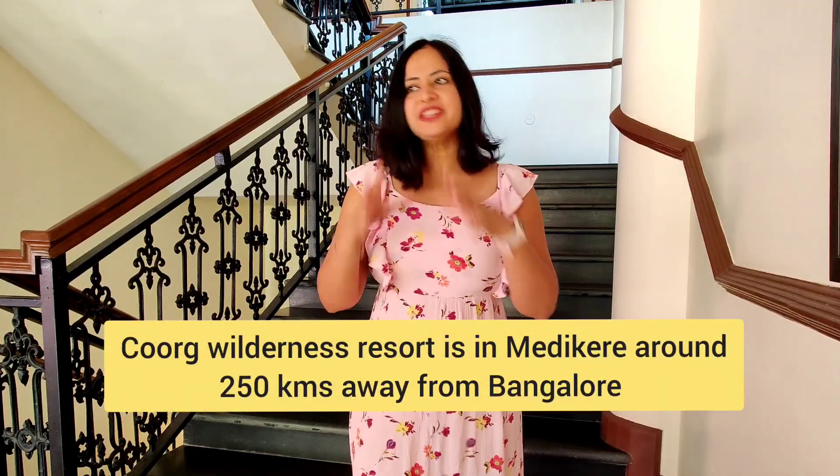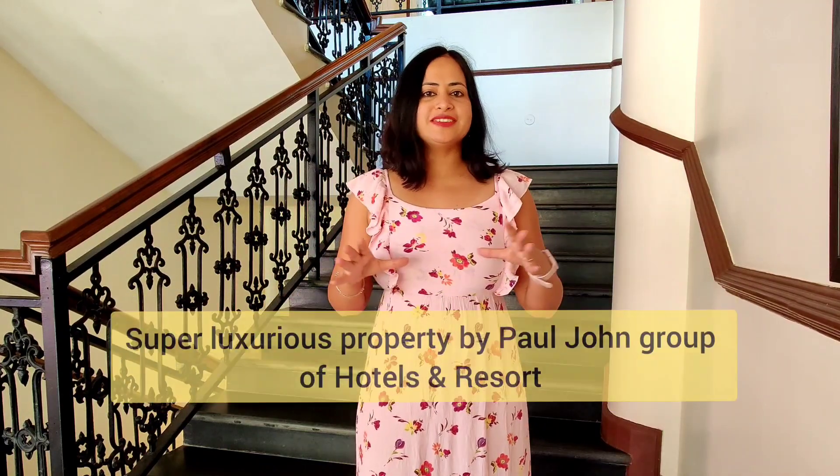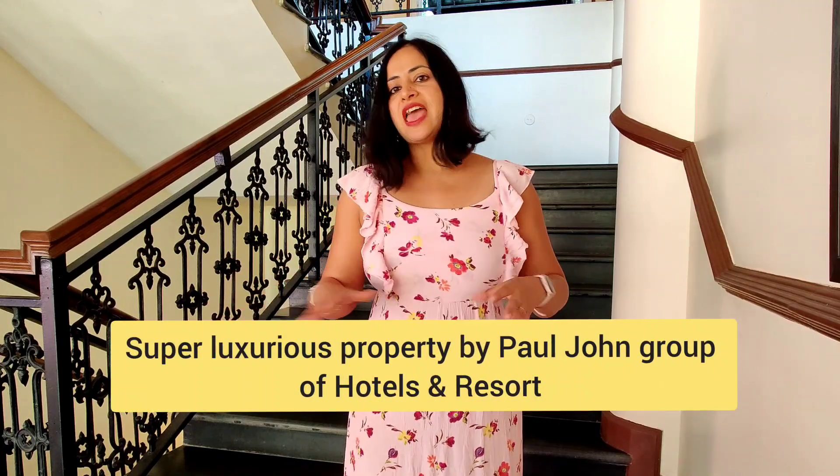Hi guys, this is Madhu from Madhu on the Go. We are in Coorg and we are staying in this beautiful property. This property is situated on the top of a hill. Rooms are beautiful, super luxurious, very spacious. We are going to stay here two days till Monday, so I'm going to give you a review of this property.